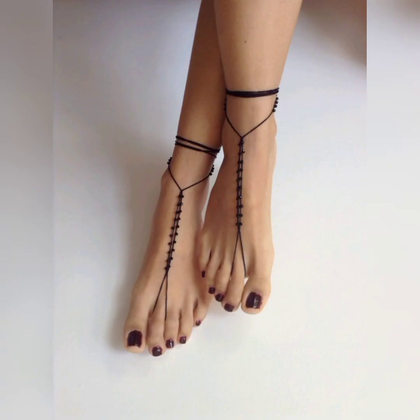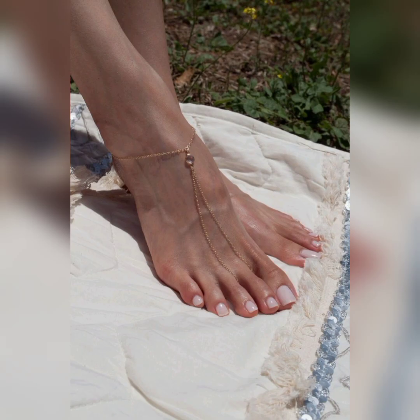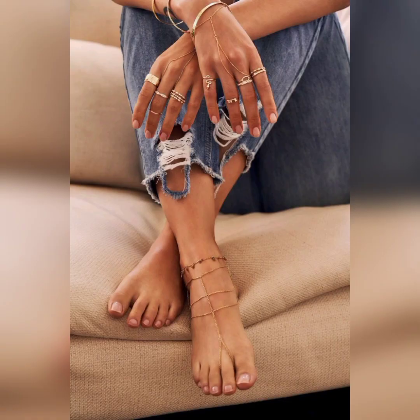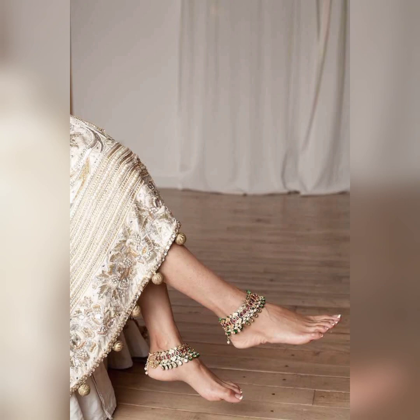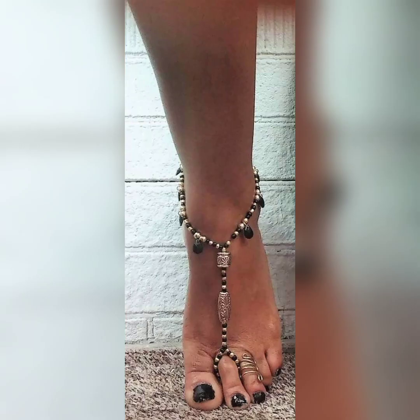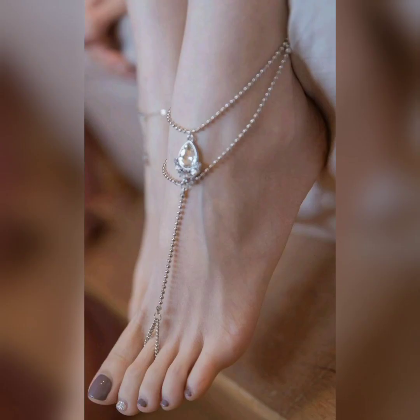Beaded anklets in earthy tones bring a natural and organic feel to your anklet collection. Anklets with intricate crochet patterns create a boho chic and handcrafted aesthetic. These anklets with colorful tassels create a playful and festive look, perfect for summer festivals.